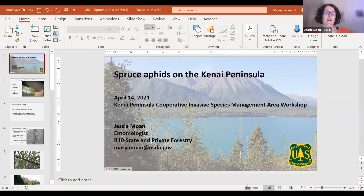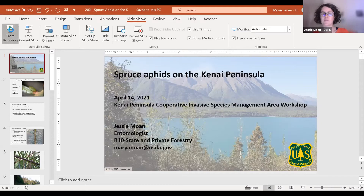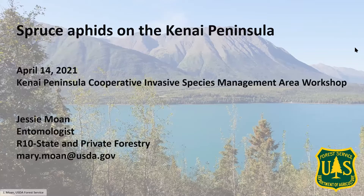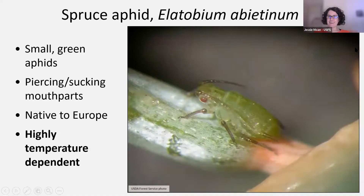Today I'm going to switch gears from the plant side of things and talk about insects. I'm hoping my screen is up and ready to go. So I'm going to talk about spruce aphids. For those of you on the Kenai, this may or may not be something you've heard of. It's fairly recent on the peninsula, but we know a little bit about it.